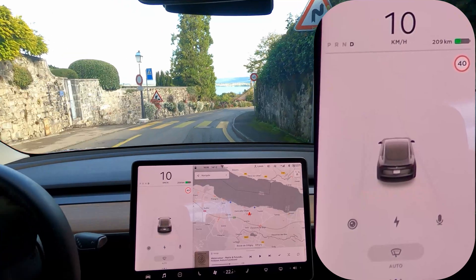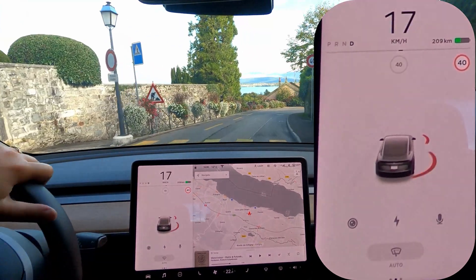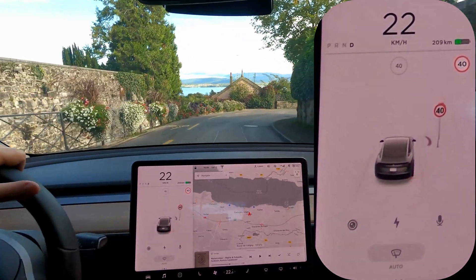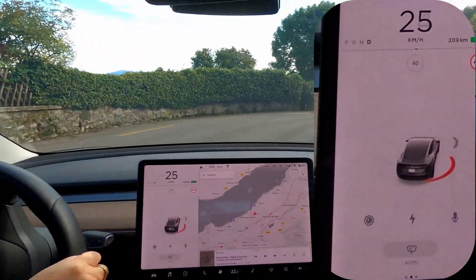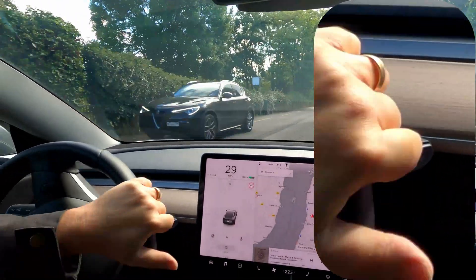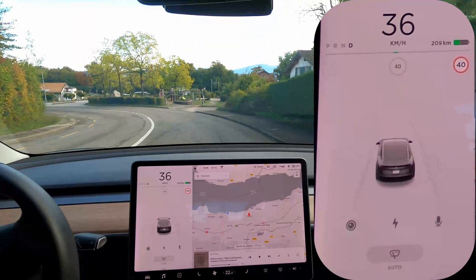And here is another 40 sign that's pretty high up. Let's see if it displays it. Yes, but it's going to display something else behind it like a stop sign, which is wrong.